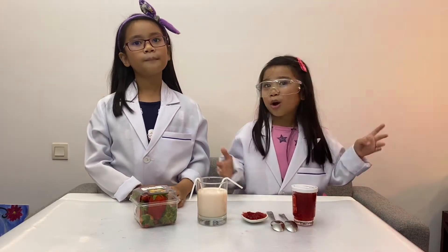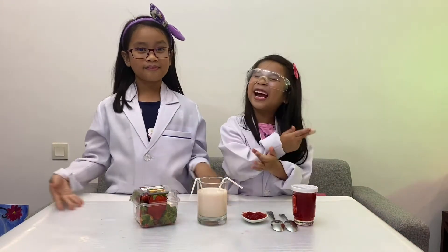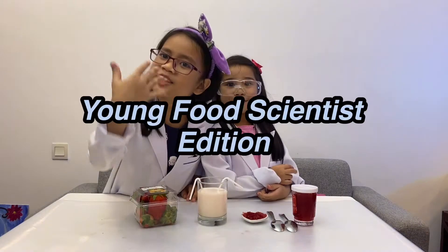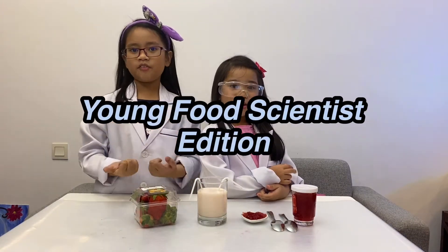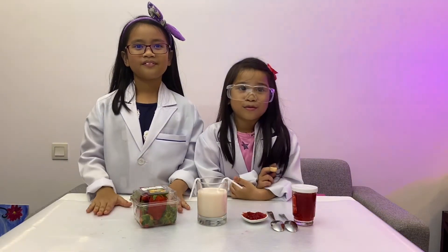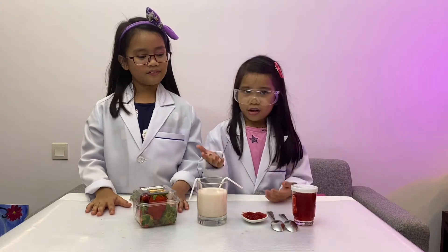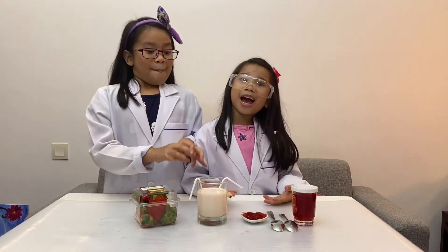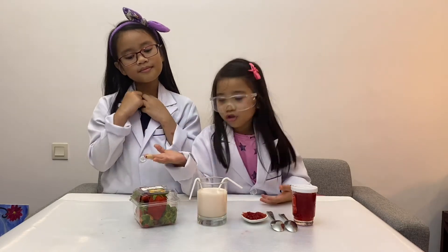Hello! Today we are going to do another episode of Kids Science Experiment! This time we are young food scientists as we will discover three different types of food that contain the same food flavor. We have here strawberry jam, strawberry flavored milk, and strawberry fruit.